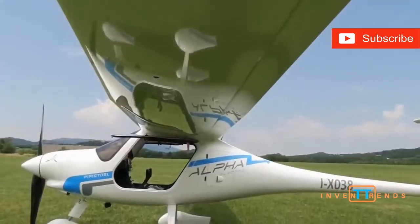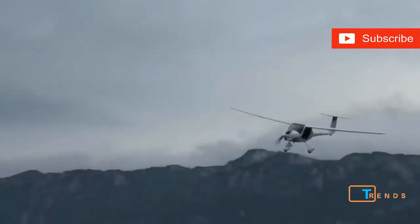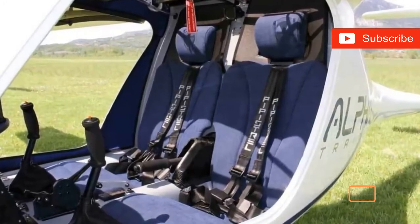It has a cruise speed around 100 miles an hour, and due to its design, it's capable of short landings and short takeoffs. This little two-seater seems like the perfect training plane.